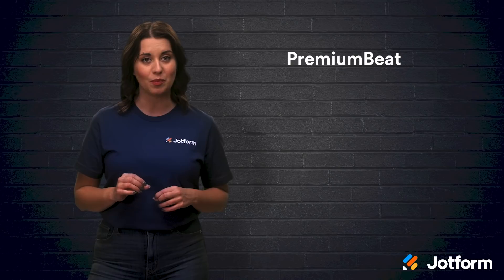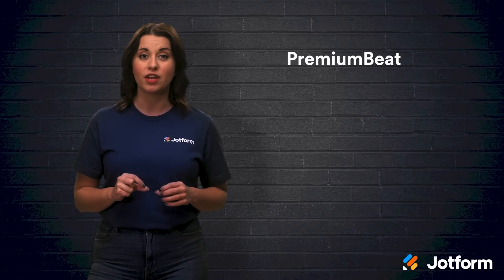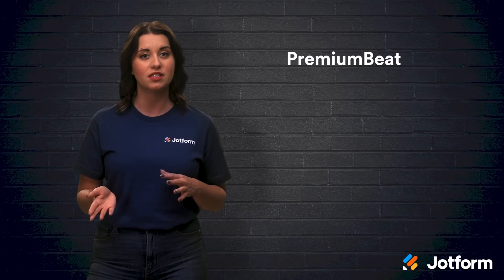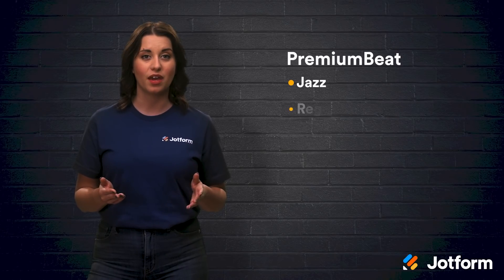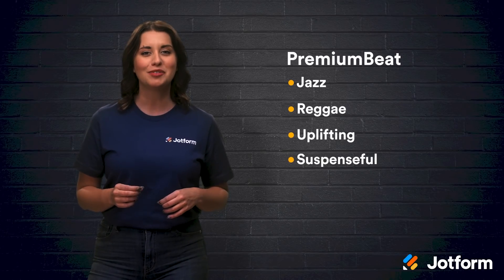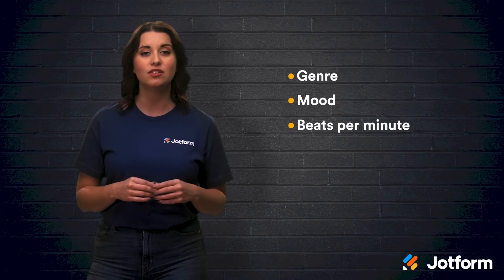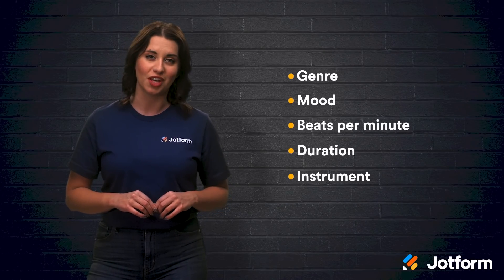Next is PremiumBeat. This is a Shutterstock company and features a large library of royalty-free music organized into collections like Snowy Vistas and Radio Ready Jams. They also have genres like jazz or reggae and moods like uplifting and suspenseful. This means that you don't have to worry about constantly paying royalties. Plus, you can browse their collection by genre, mood, beats per minute, duration, and instrument. That way you can quickly find the best music for your video.